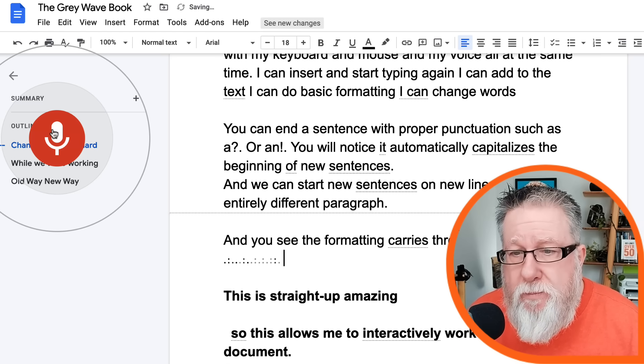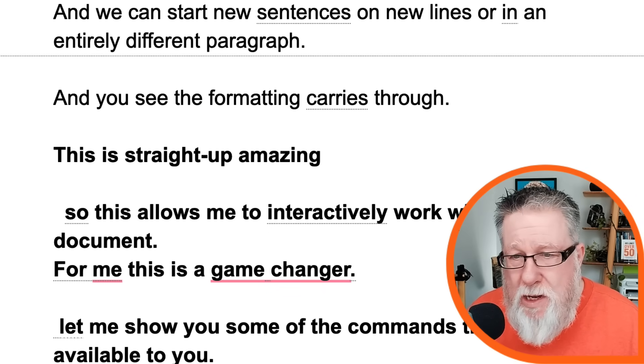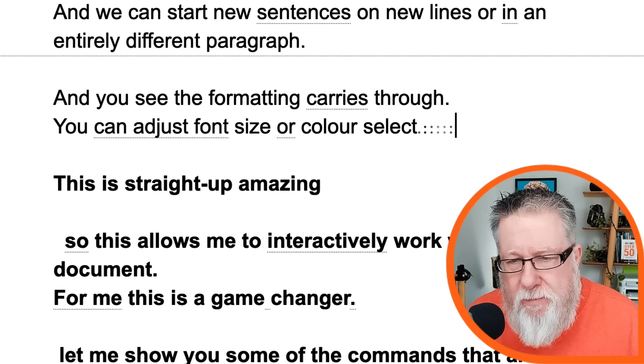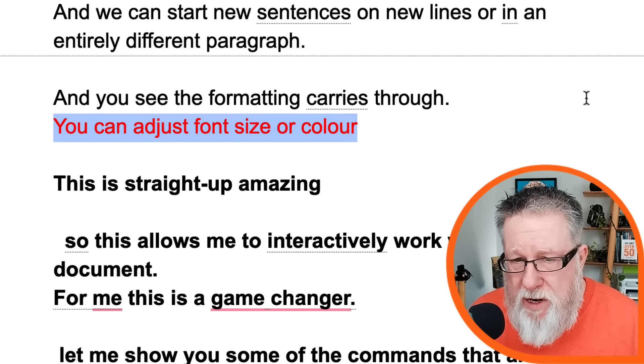You can also select text and apply basic formatting. Watch: 'Select formatting. Bold. Undo. New line.' You can adjust font size or color — 'Select line. Text color red. Make it bigger.' I think you get the idea that we can do so much basic formatting. The concept of this interactive nature — staying on keyboard and mouse, being able to select text, make changes verbally, and work interactively with other input devices — is a real game changer.